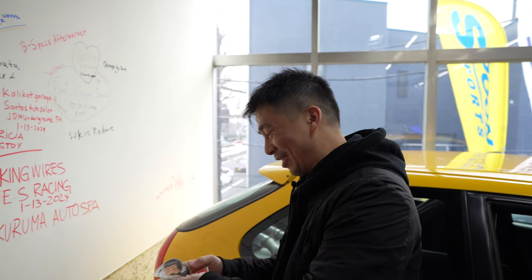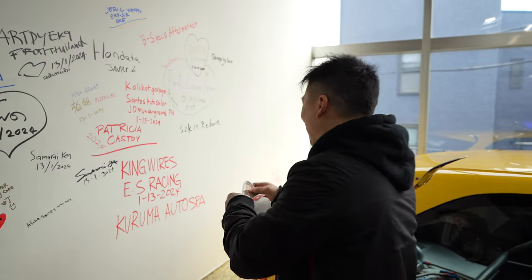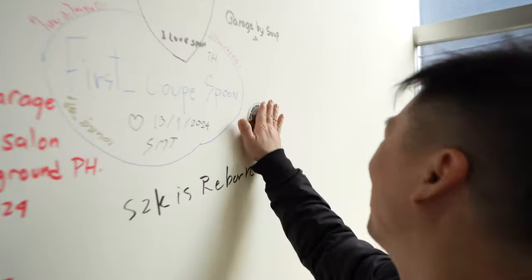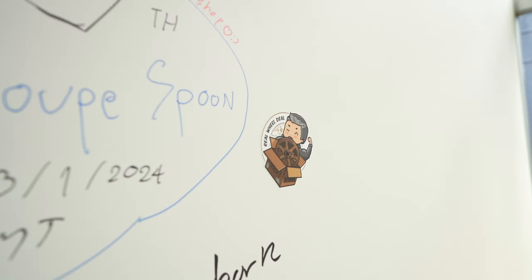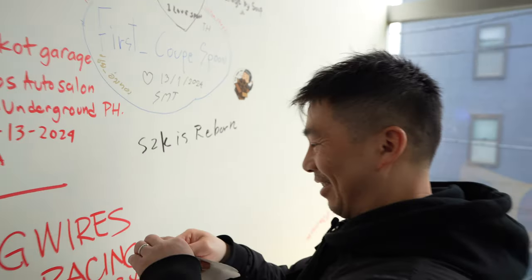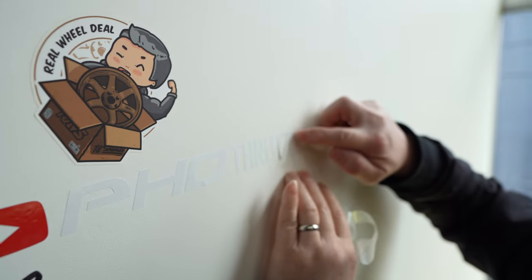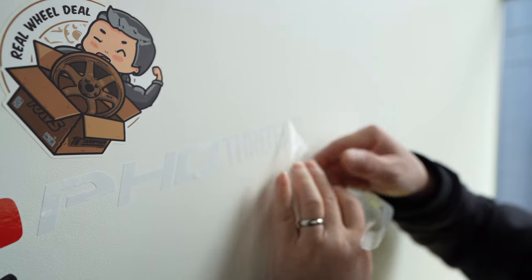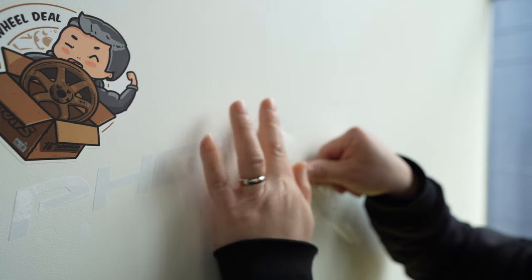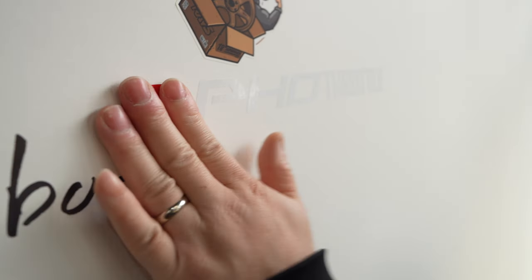We're going to stick on my good friend's deco for him — Mr. Peter Lu, Real Wheel Deal. There you go, guys — it's official: Full Throttle has been at Spoon Type One.